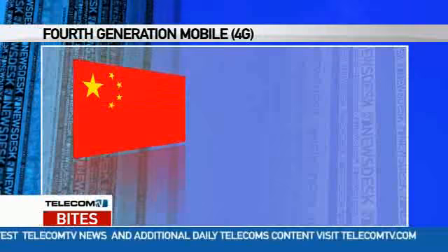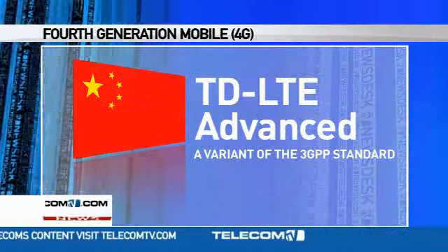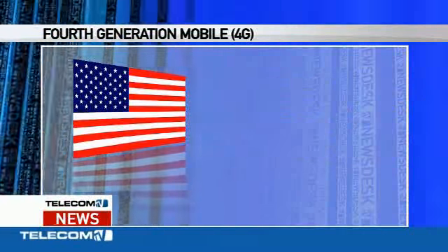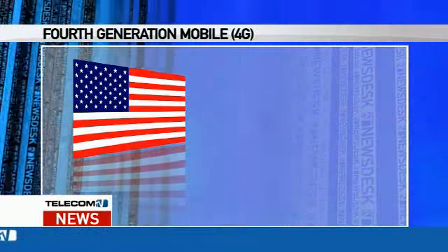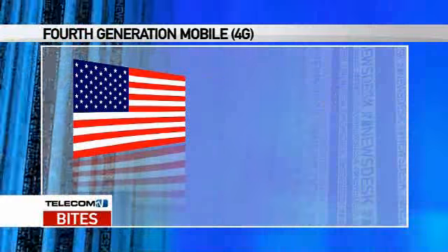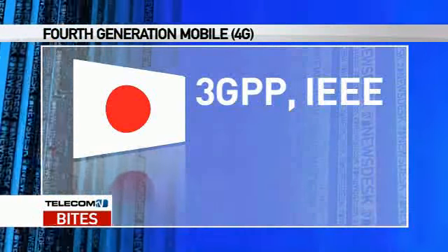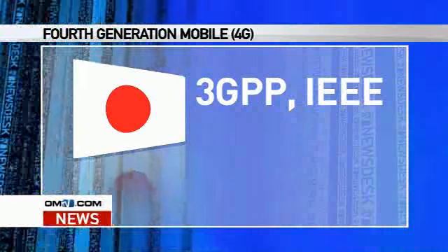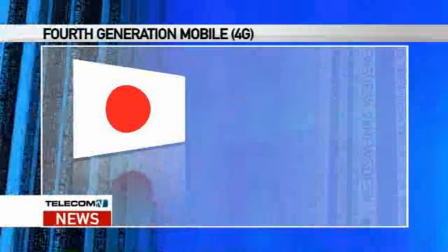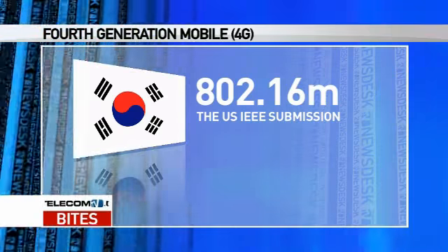China's Ministry of Industry and IT submitted a variant of the 3GPP standard using TD-LTE Advanced. The US IEEE submitted its rival WiMAX-based standard known as 802.16M. In addition, Japan evaluated both the 3GPP and IEEE submissions and deemed them suitable for Japanese needs, resubmitting them to the ITU. Korea's TTA followed suit with support for 802.16M.